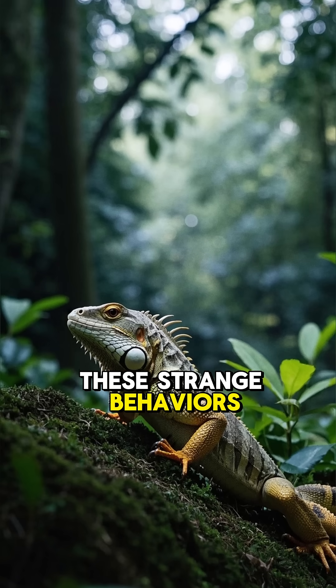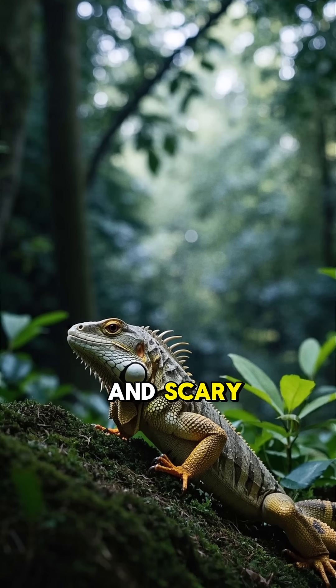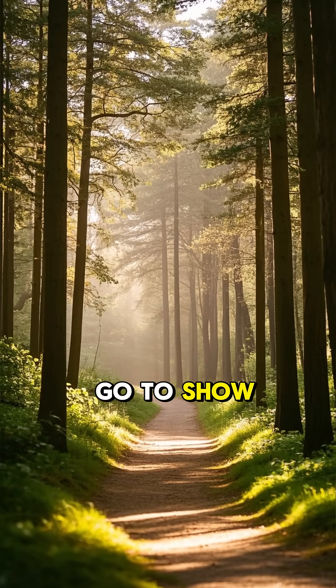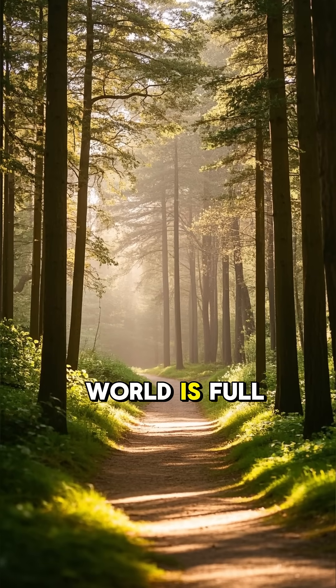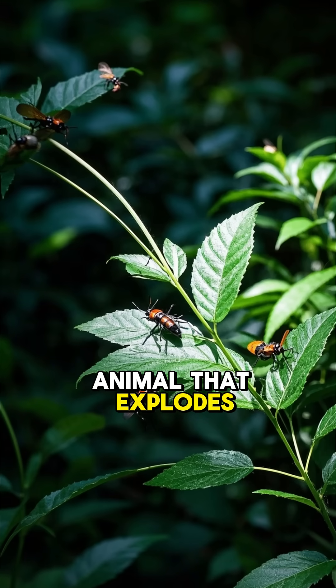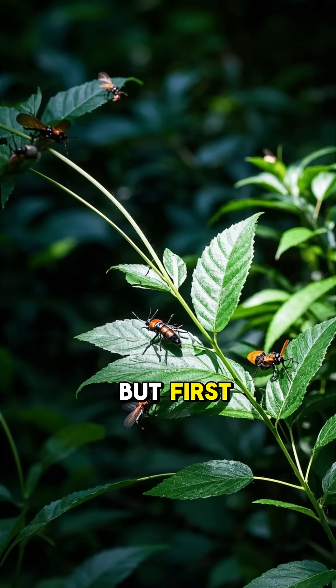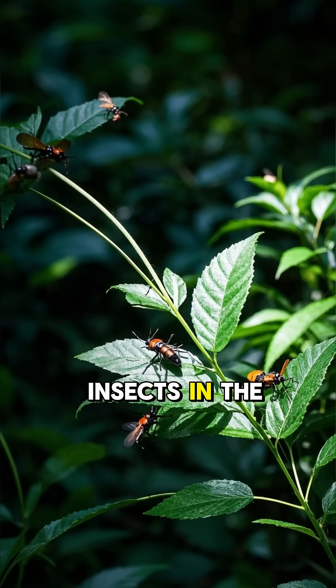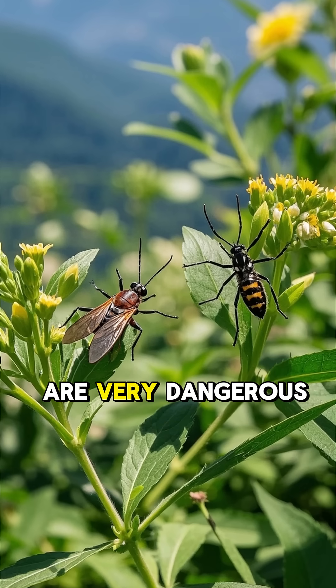These strange behaviors might seem gruesome and scary, but they're actually very fascinating. They just go to show that the natural world is full of surprises. Now you need to see the animal that explodes. But first, did you know that there are more than 100,000 species of insects in the world? Some of them are very dangerous, but most of them are completely harmless.